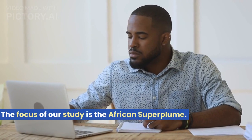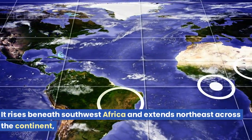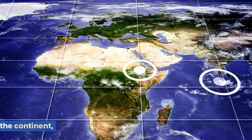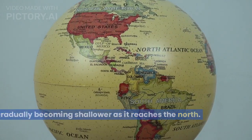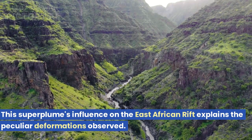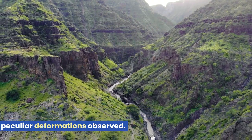The focus of our study is the African superplume. It rises beneath southwest Africa and extends northeast across the continent, gradually becoming shallower as it reaches the north. This superplume's influence on the East African Rift explains the peculiar deformations observed.